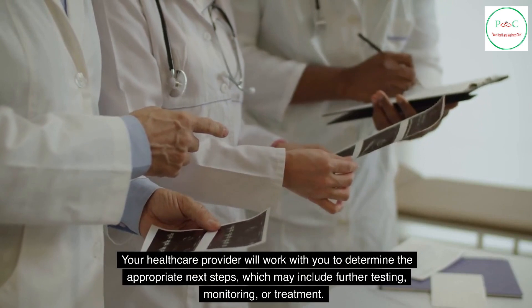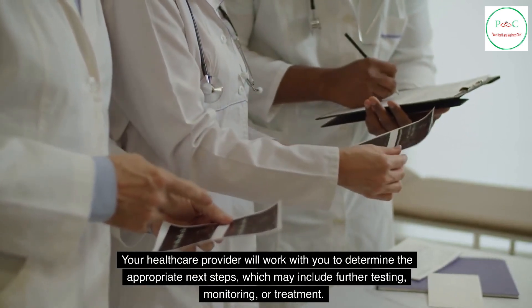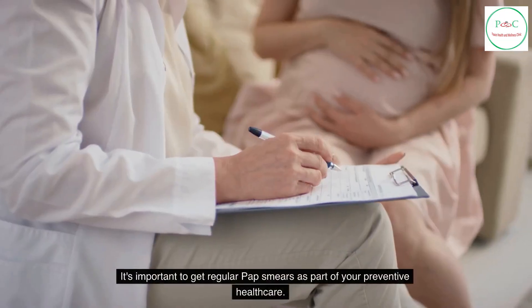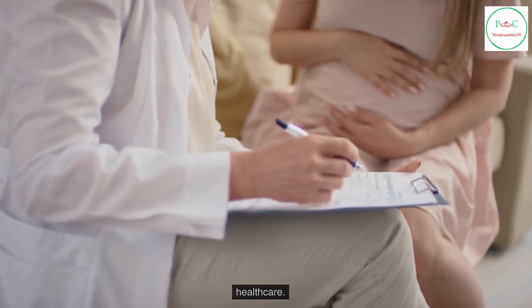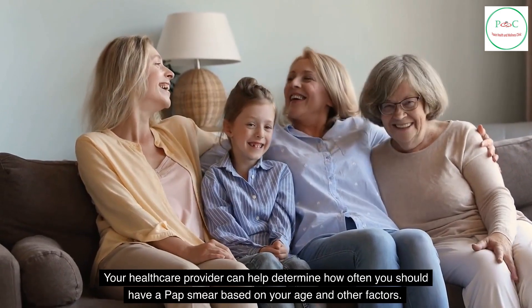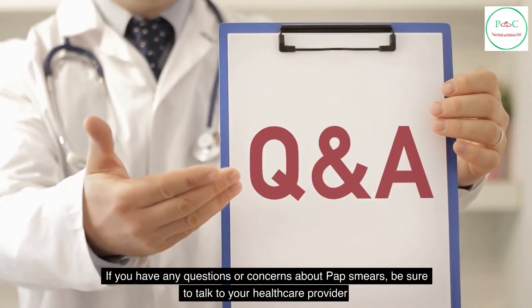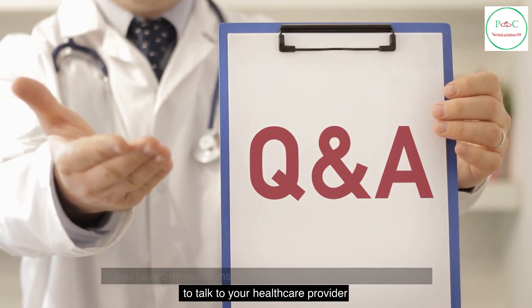Your health care provider will work with you to determine the appropriate next steps, which may include further testing, monitoring, or treatment. It's important to get regular pap smears as part of your preventive health care. Your health care provider can help determine how often you should have a pap smear based on your age and other factors. If you have any questions or concerns about pap smears, be sure to talk to your health care provider.